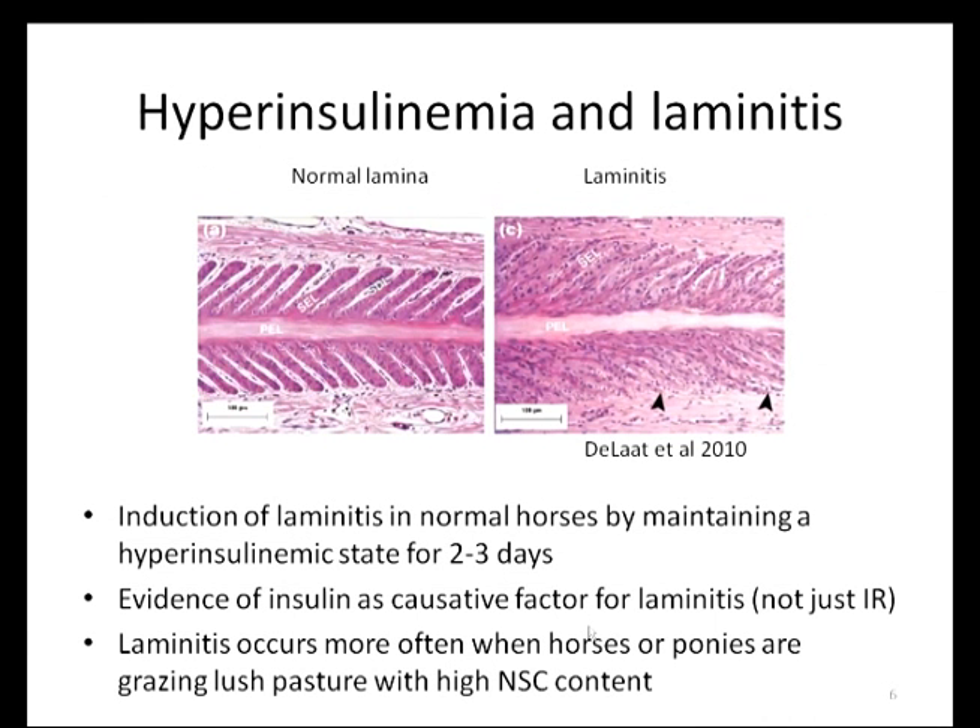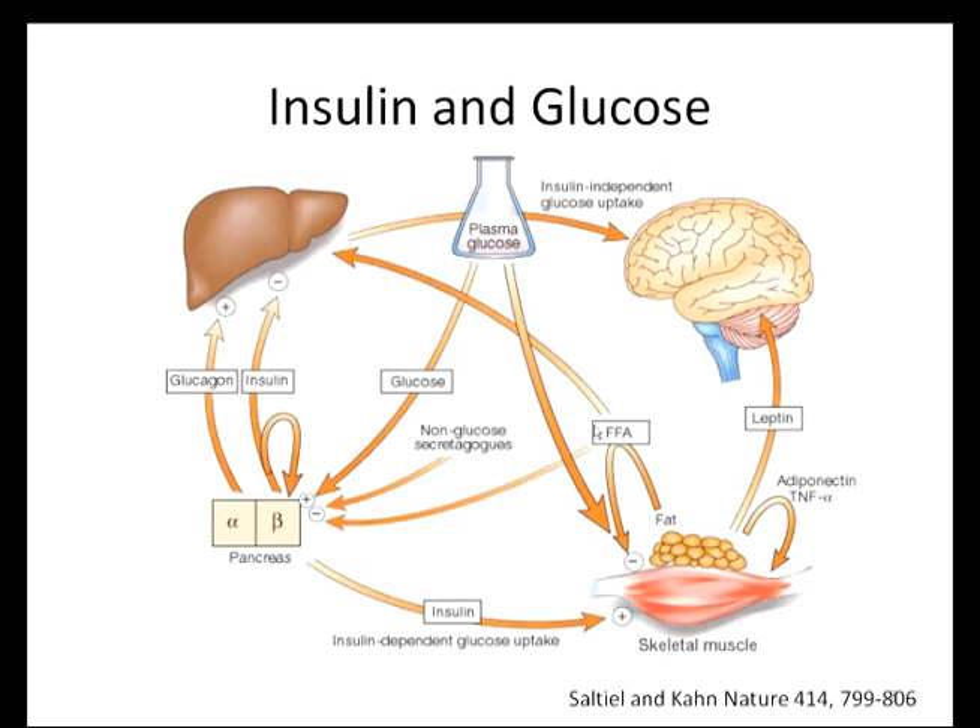So how does this consistent finding of increased insulin relate to laminitis risk? In the horse, hyperinsulinemia — having abnormally high insulin levels in the bloodstream — has been directly linked to laminitis by studies which involved inducing laminitis in ponies by administering high levels of insulin. We can see on the left a microscope slide of normal equine laminar tissue, and on the right from a laminitic horse exposed to infusion of high levels of insulin. The fingers are much less distinct with the laminitic horse because the basement membrane has become disrupted. We now believe high levels of insulin may cause this breakdown. Laminitis occurs when horses and ponies are grazing lush pasture with high non-structural carbohydrate content, as this exacerbates hyperinsulinemia.